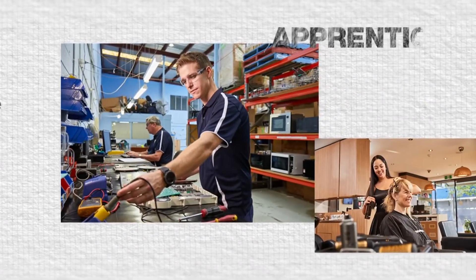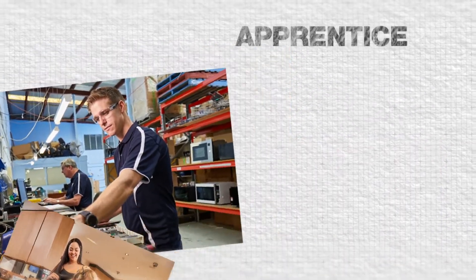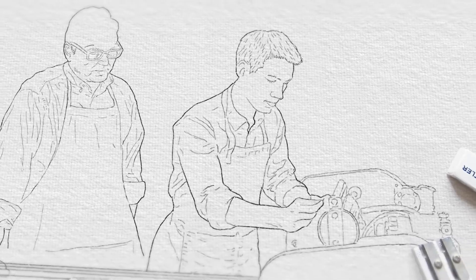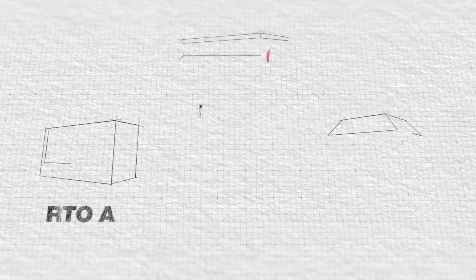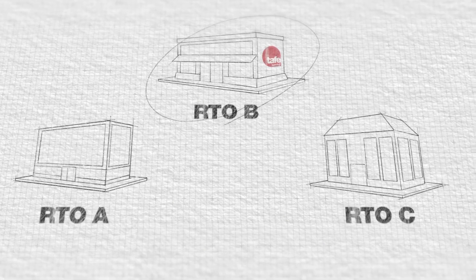If you have an apprentice in mind, that's great. But if you don't, no worries — TAFE Queensland can help you find one. But our main job is to handle the training and assessment of your apprentice. Where your apprentice gets their training is up to you, but once you've chosen your RTO, your next stop is the ANP.